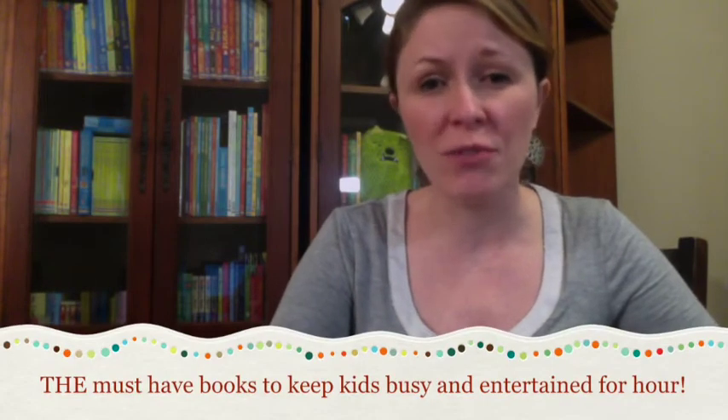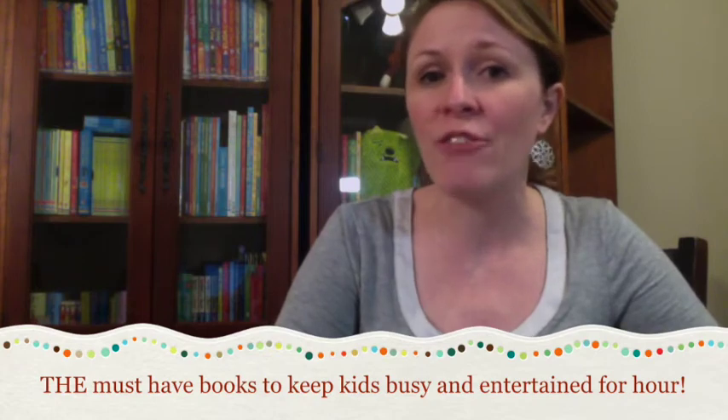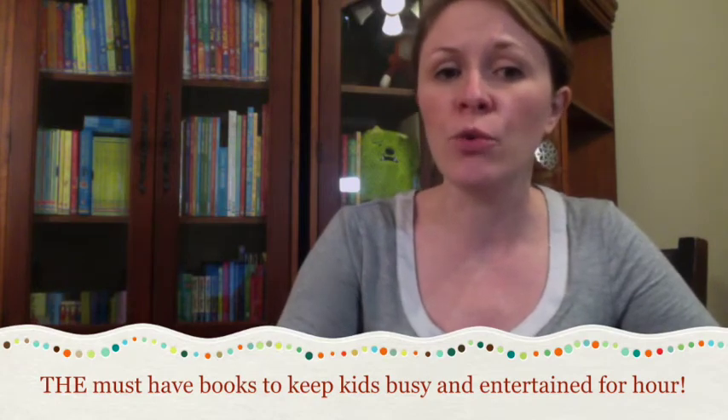Hey book lovers, Usborne activity books are the best. You will not find a more fun, exciting, or interesting activity book than what we have to offer at Usborne. And if you don't already have a few of these for rainy days, car trips, or just a quiet afternoon at home, you're going to want to snag a few of these in your order.